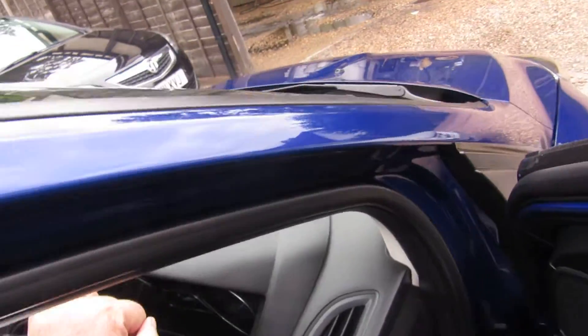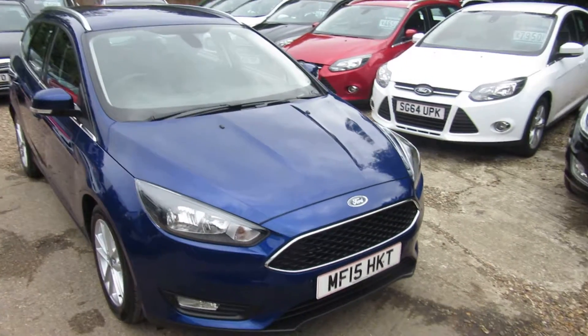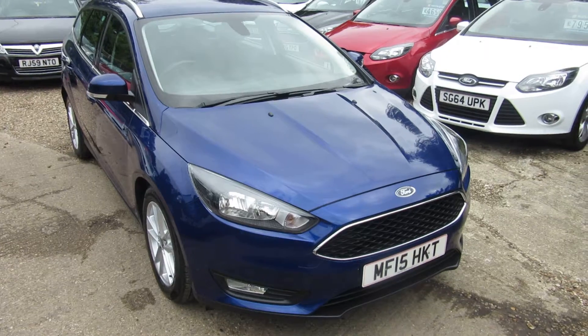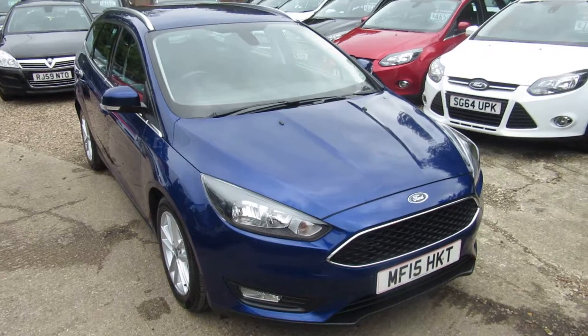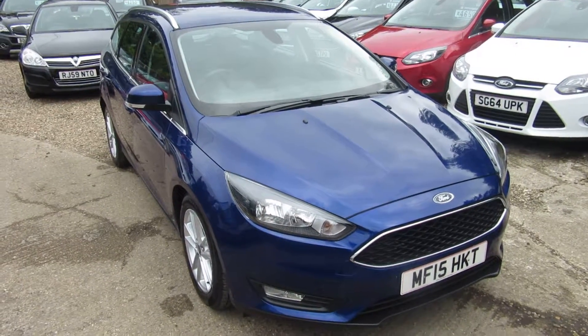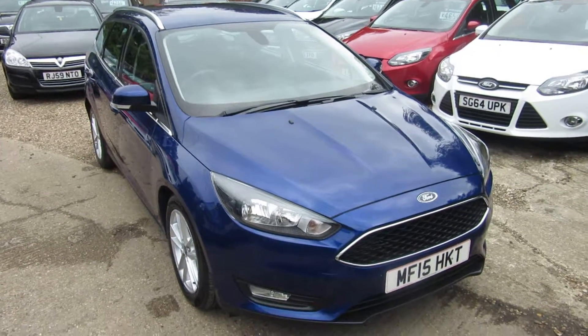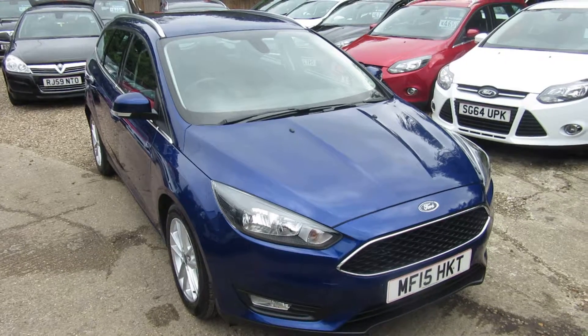Very nice car indeed. In the Deep Impact blue — they don't last very long, these Focuses, they sell very quickly. Recap: Ford Focus 1.6 diesel estate, 24,000 miles on the clock, one owner from new with full service history, in Deep Impact blue. Check out this car on our website: www.churchroad-garage.co.uk. We're situated behind Vauxhall City down in Windlesham. We'll see you soon.